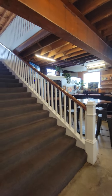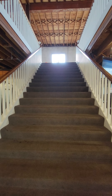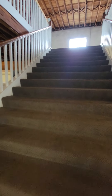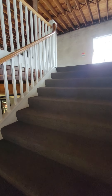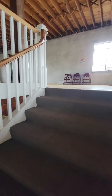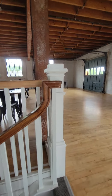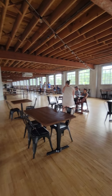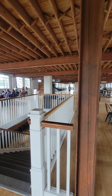The second floor is kind of like the seating area if you want to eat here. They have a pretty big area for eating. Let me show you — yeah, that's huge. You can see the area is pretty big.